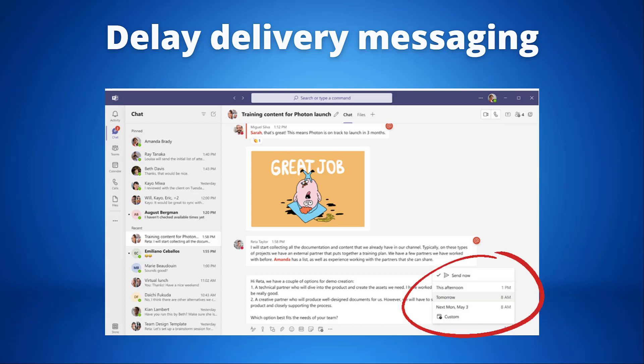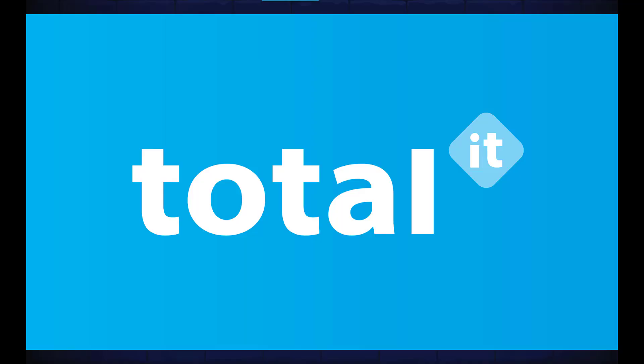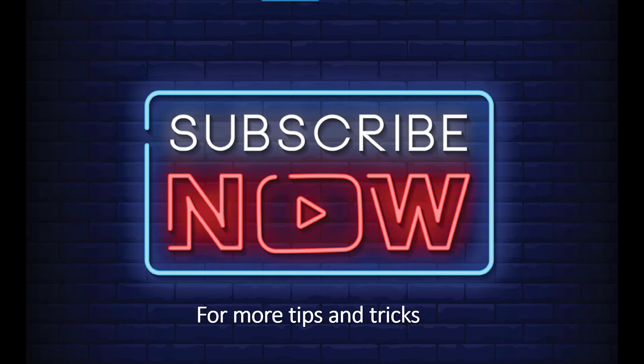Delay delivery of messages enables you to select a specific time to send your message, like delay delivery in Outlook. You will be able to send out the message at a time that is convenient to you and the message will arrive at its destination at the time you scheduled. You will also be able to quickly check your colleagues' time zone right from their contact card, enabling you to time your messages to get quicker responses. All of these updates work really well with the new hybrid working environment and we are really excited to see these updates roll out. That's it for today — thank you for watching and don't forget to subscribe for more tips and tricks.